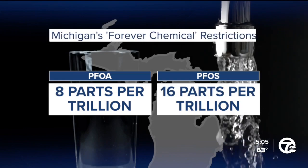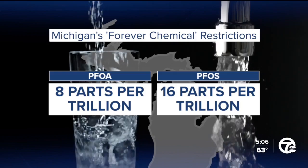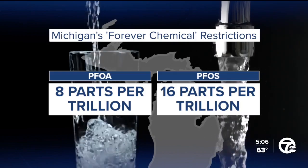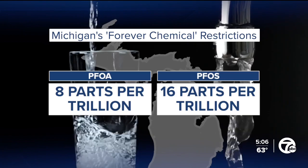That's much tighter than the rules introduced by Michigan's Department of Environment, Great Lakes and Energy in 2020. Those rules allowed for eight parts per trillion of PFOA and 16 parts per trillion for PFOS.